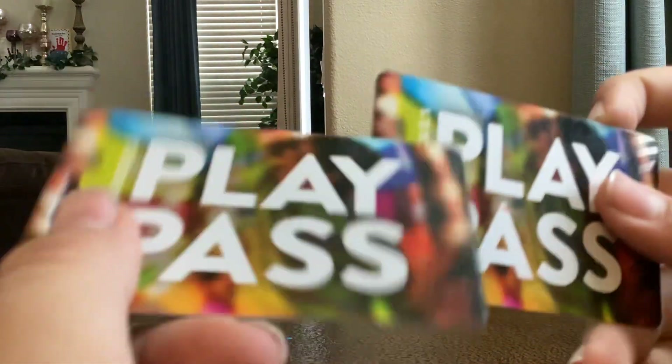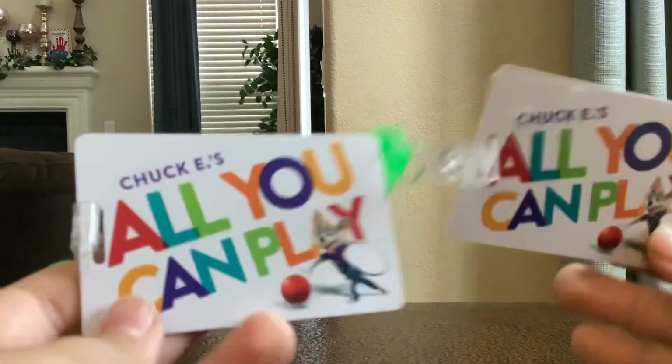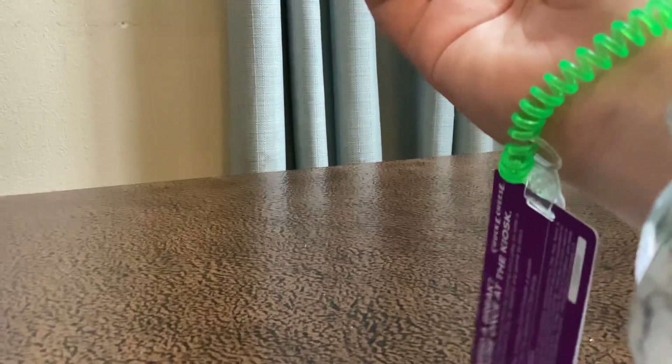Yes, this is one of my top Chuck E. Cheese cards. My favorite ones are the latest ones. The reason is because they can hold on to your wrist — look at my wrist, y'all. Yeah, your Chuck E. Cheese card can hang through your wrist to prevent it from getting lost, so it can be a lot easier.